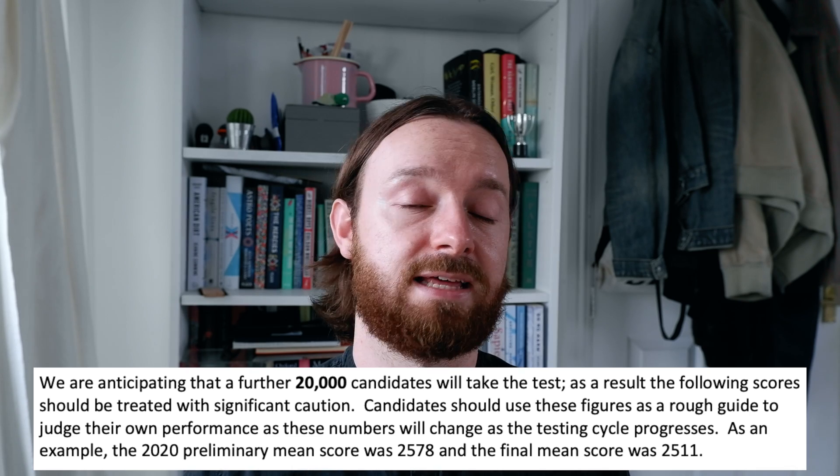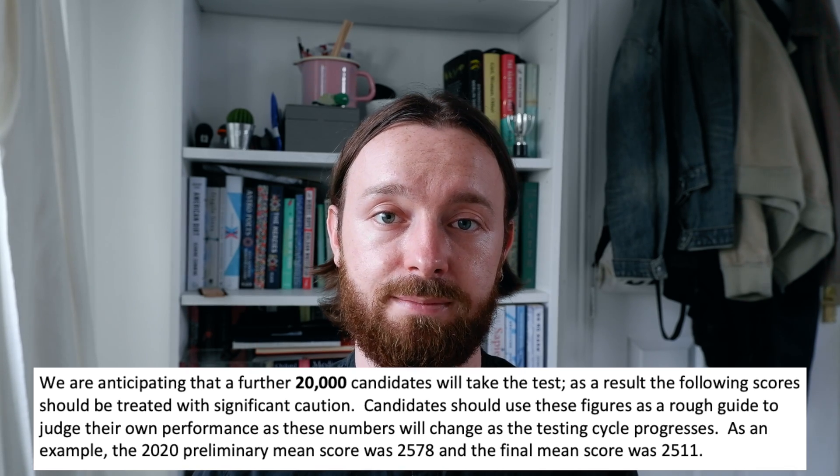The last piece of information from UCAT is the SJT bands. Scored in four bands, out of the 17,000 people who have sat so far: only 16% managed to get band one; 40% are in band two; 32% in band three; and 12% didn't manage to get above band four. These are preliminary statistics and they will change by the end of September.